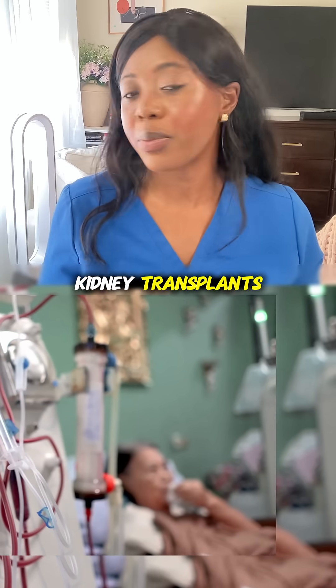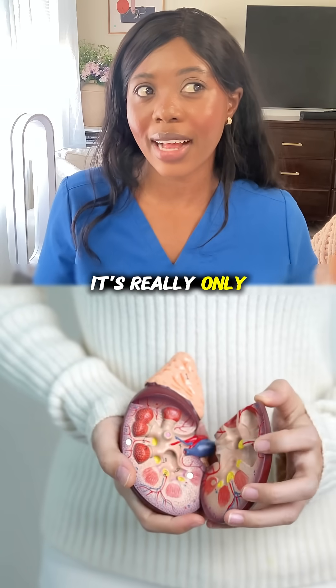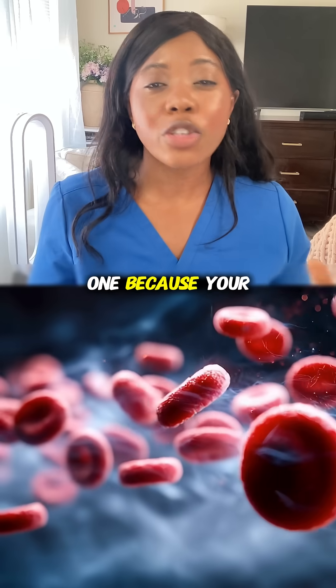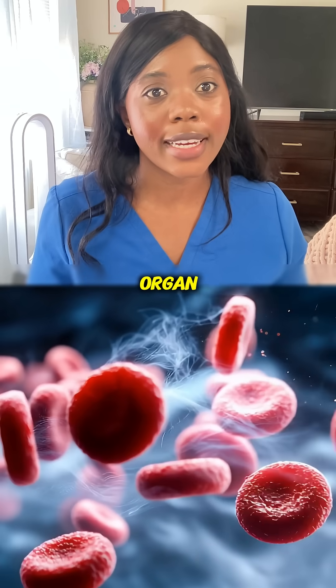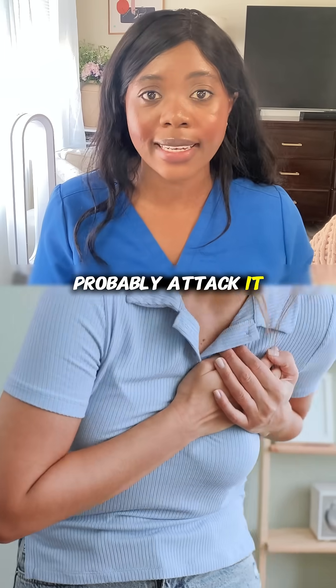A lot of patients who need kidney transplants don't know this, but when you get a kidney transplant, it's really only half of the battle won, because your immune system now sees this new organ as an invader and it can — and will probably — attack it.